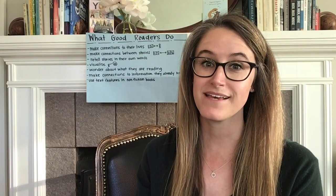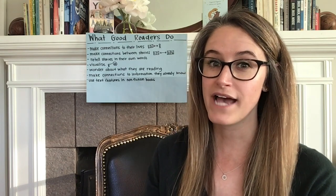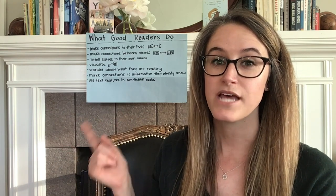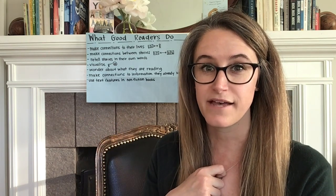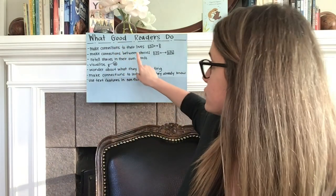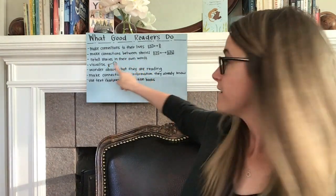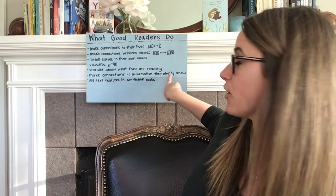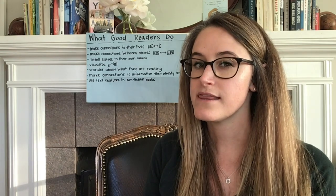Good readers do many things to help them enjoy and understand what they read. Today we are going to take a look at the list we've been keeping of all the different things that good readers do, and think about which ones helped us enjoy and understand the book we read today. Some of the things that good readers do are: make connections to their lives, make connections between stories, retell stories in their own words, visualize, wonder about what they are reading, make connections to information they already know, and use text features in non-fiction books.